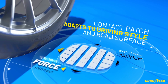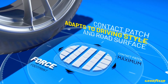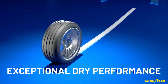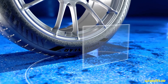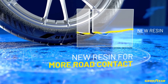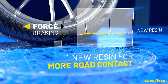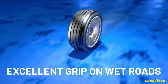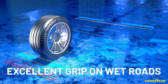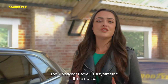Advantages: Exceptional handling and stability — with power cushion technology, the Eagle F1 Asymmetric 6 provides precise steering and excellent stability, ideal for performance-oriented drivers. Short braking distances — thanks to active braking technology, this tire delivers enhanced braking performance, giving drivers more control and safety at higher speeds. Strong wet and dry grip — Grip Booster Compound provides excellent traction, making it suitable for both dry and wet conditions. Quiet and comfortable ride — despite its performance focus, the tire is designed to minimize noise, providing a smooth, quiet experience.